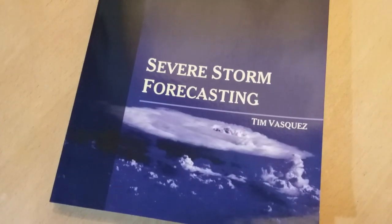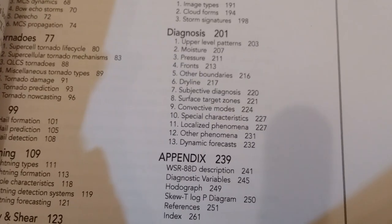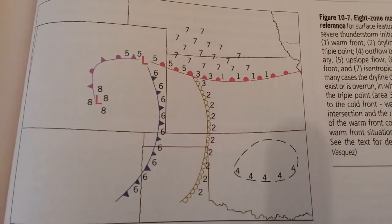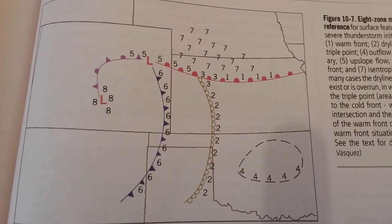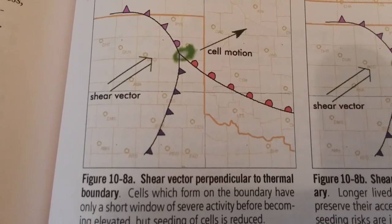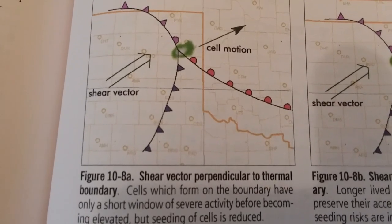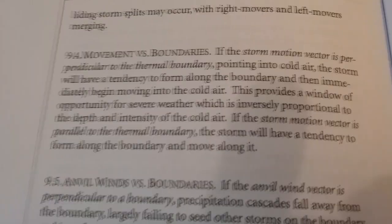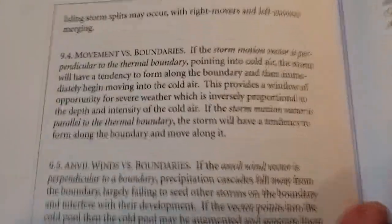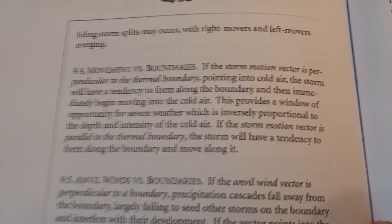One thing you might find helpful is my Severe Thunderstorm Forecasting book from several years ago. If we open it up, there's a chapter that kind of touches on boundary orientation — remember, these boundaries are northwest-southeast, so storms will tend to move rapidly into the cold air once they get going. That book is definitely available at weathergraphics.com — please pick up a copy.